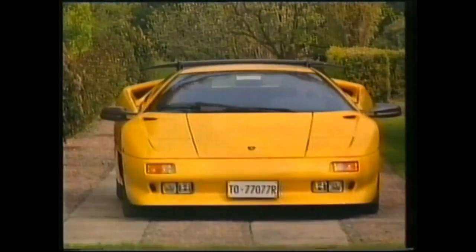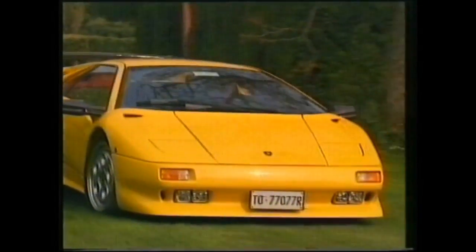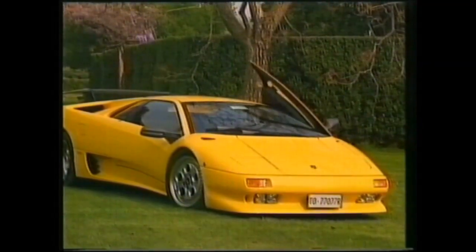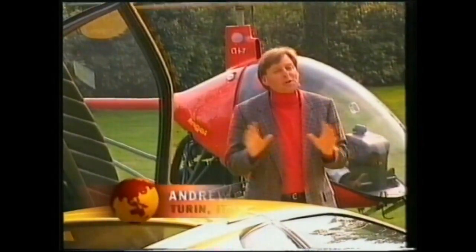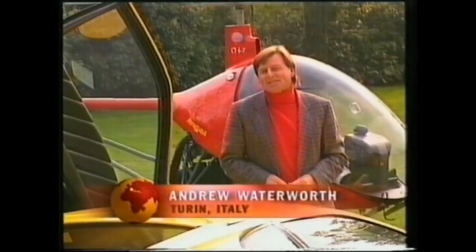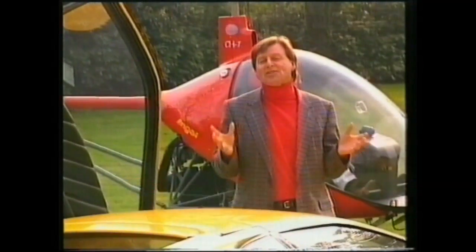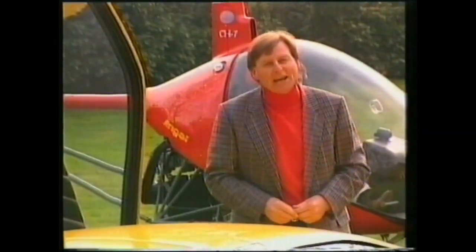Some of the most famous designs originated in the mind of Marcello Gandini, the man responsible for the distinctive look of the Lamborghini Diablo. But in a bold leap from the ground to the air, the Italian designer has produced the world's smallest helicopter. Their simple, elegant craft, light and delicate in design, is appropriately named the Eighth Angel.